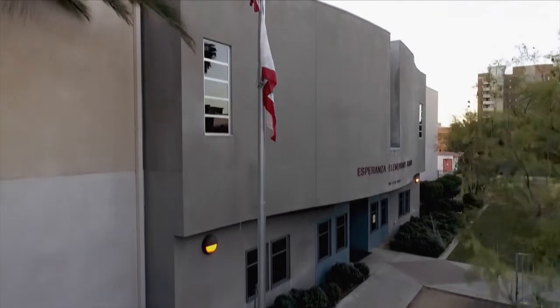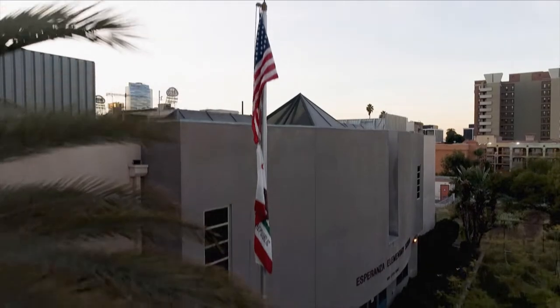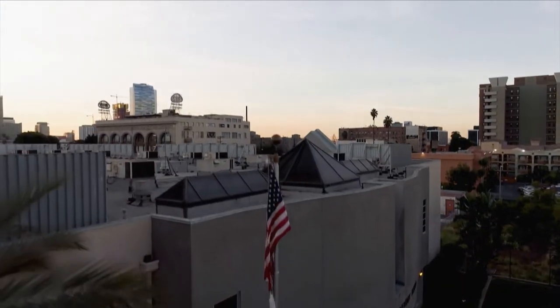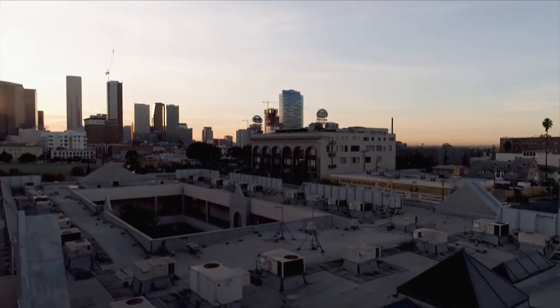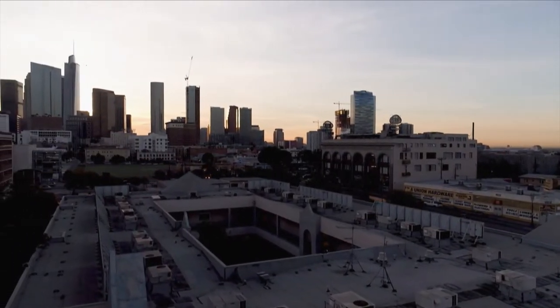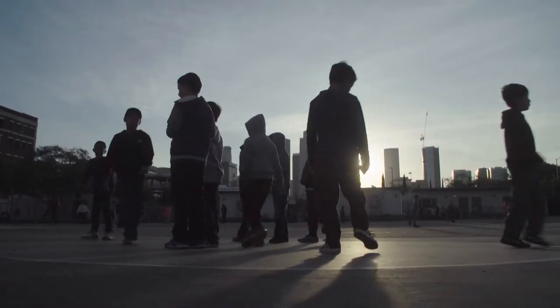Esperanza is located in one of the highest density neighborhoods of downtown Los Angeles. I'm the principal of Esperanza Elementary School, just east of the skyscrapers of downtown, in the Westlake neighborhood of downtown Los Angeles.